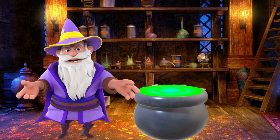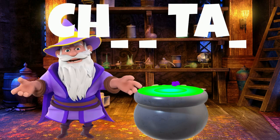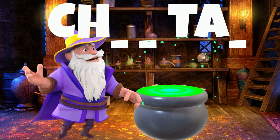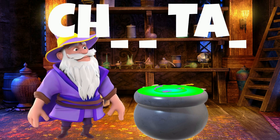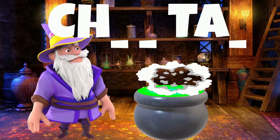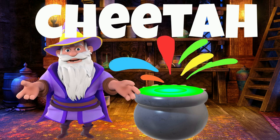Let's try another one. Listen carefully now — this animal is the fastest land animal. It has black spots. They are also native to Africa. It's a cheetah! Cheetahs can reach speeds up to 70 miles per hour.